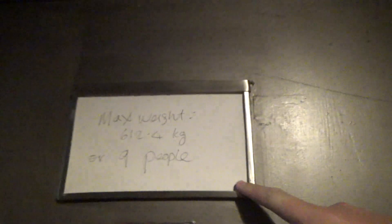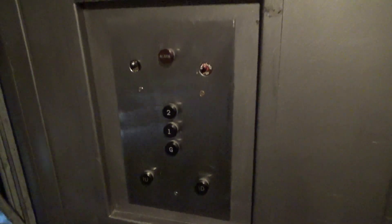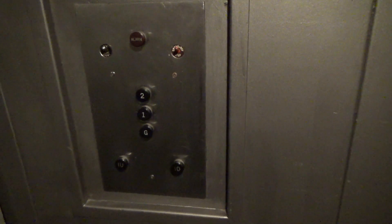It's not a real actual capacity plate, but it's got decimal points in the kilograms. First time I've seen a capacity label with a decimal point in the kilograms — because normally they'd round that off to 612.